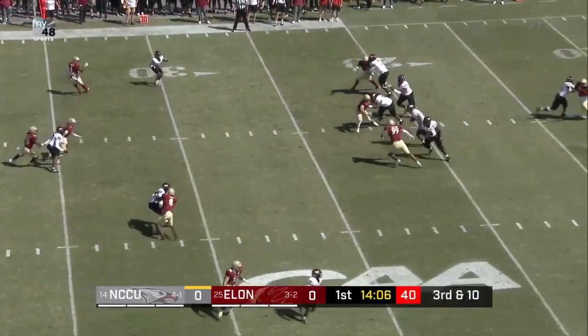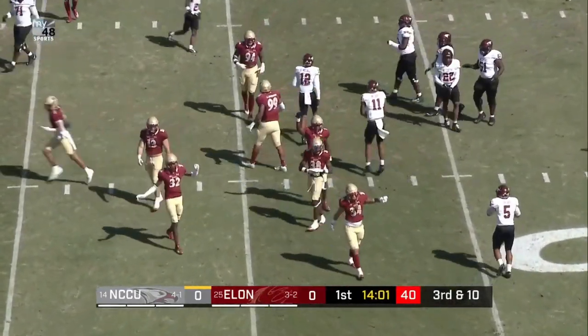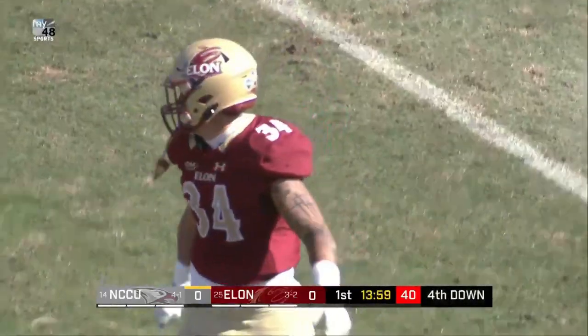Phoenix trying to get the early three and out. Richard flushed up the middle out of the pocket. He'll cross the 30, but cannot get the necessary 10 yards.